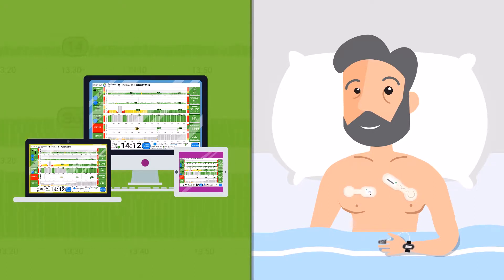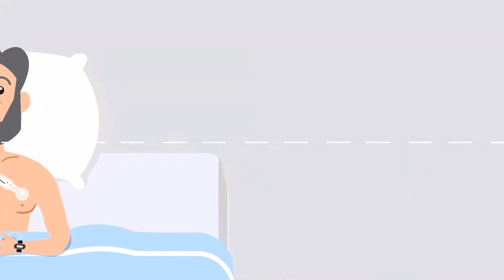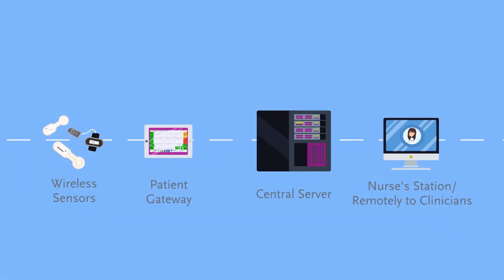This data is then transmitted from the patient gateway to a central server, then through to the nurse's station or remotely to clinicians.